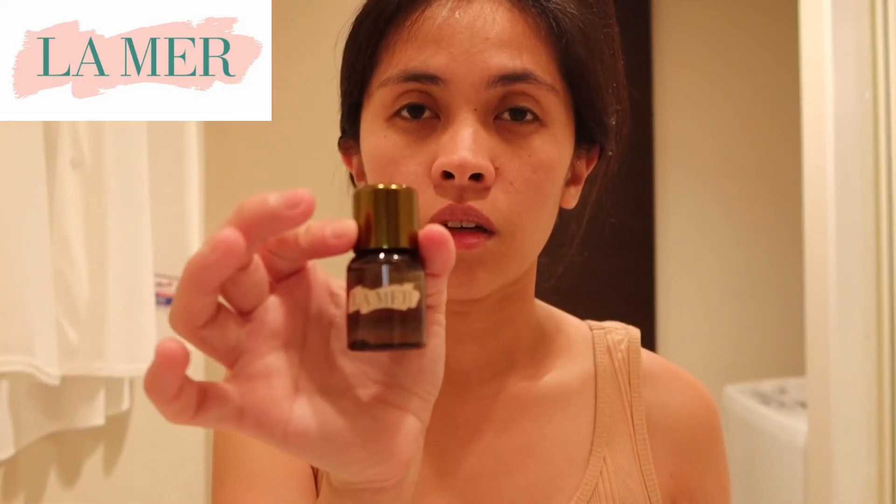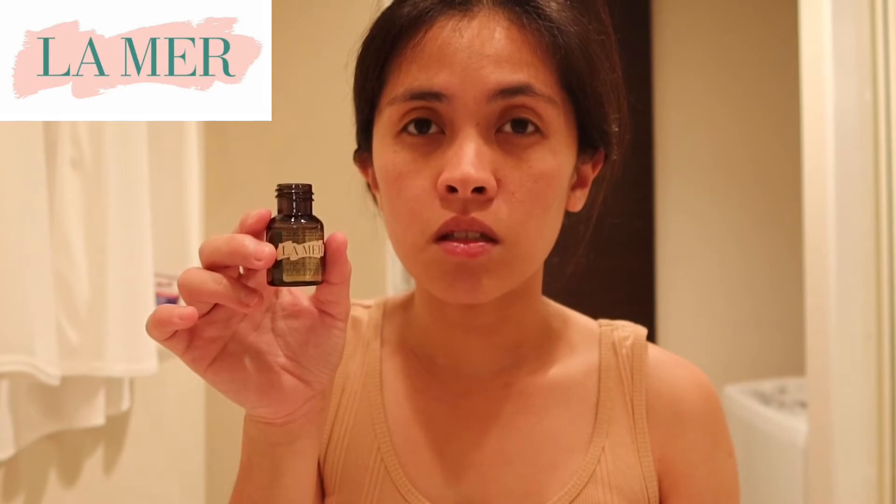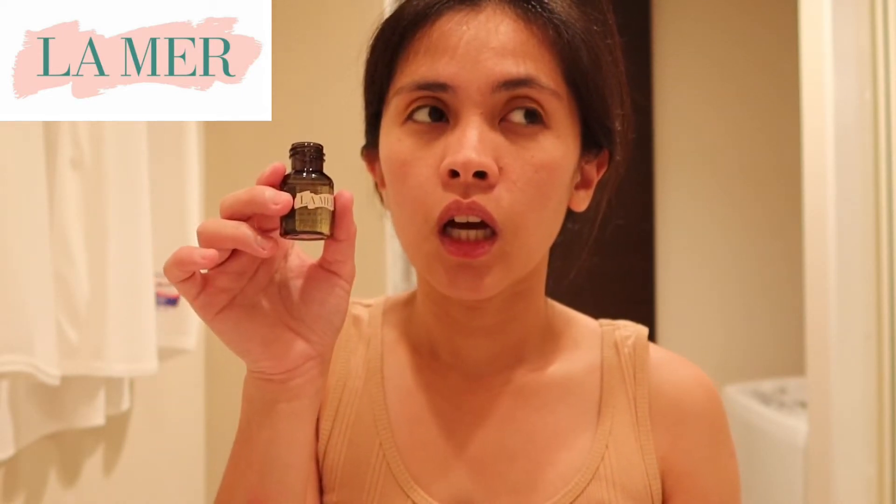First thing after my face, after I use this, I move on to my Treatment Lotion. If you watch my unboxing of my La Mer Treatment Lotion, I tried to buy the travel size before purchasing the 150ml, because I want to test it on my face first to see if it's compatible.